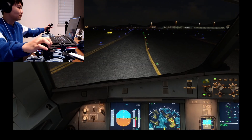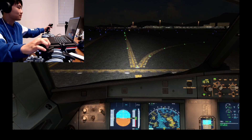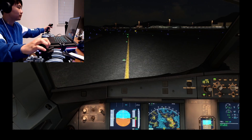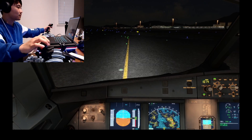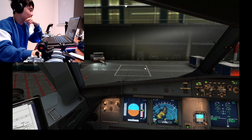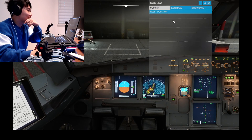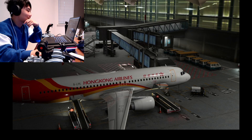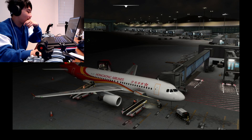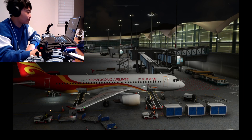Ladies and gentlemen, the cabin crew will shortly be leaving their seats to perform safety-related duties. However, we ask that you remain seated until the fasten seatbelt sign has been switched off. All right, here we are in Hong Kong — welcome back! Here we are, so we're deboarding.